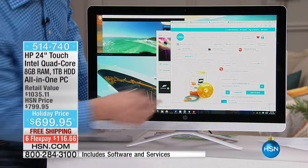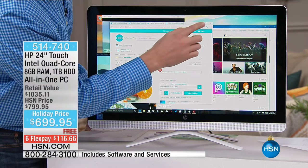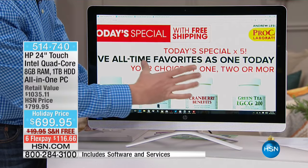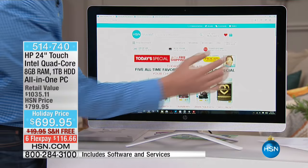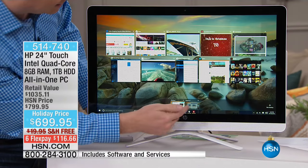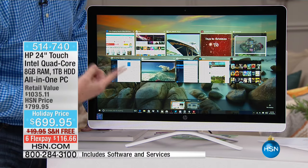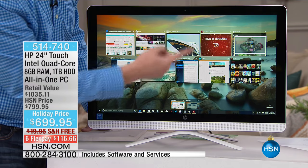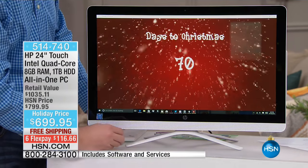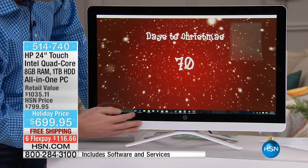When you're multitasking — like students putting papers together and doing research — with that quad core, look how many things I have up and running: ten programs at the same time. And by the way, there are only 70 days left until Christmas, so there's even a countdown clock.